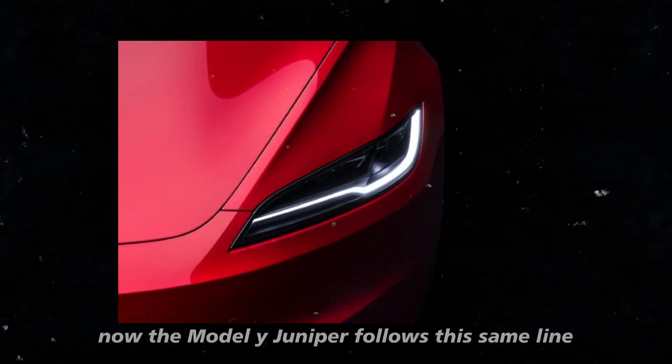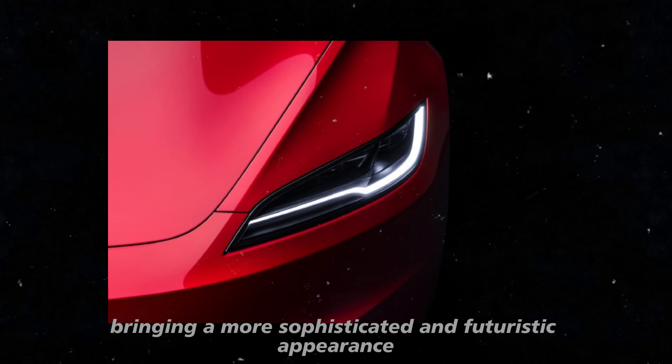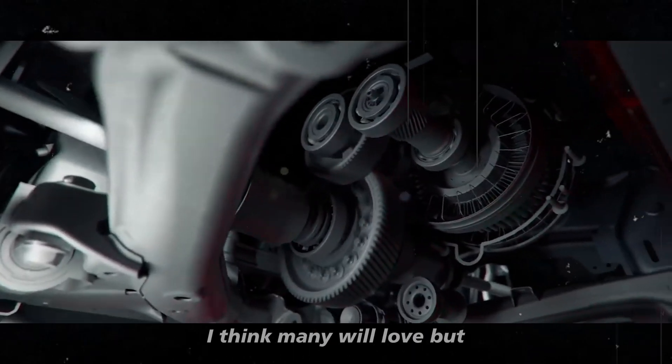The Model Y Juniper follows this same line, bringing a more sophisticated and futuristic appearance that I think many will love.